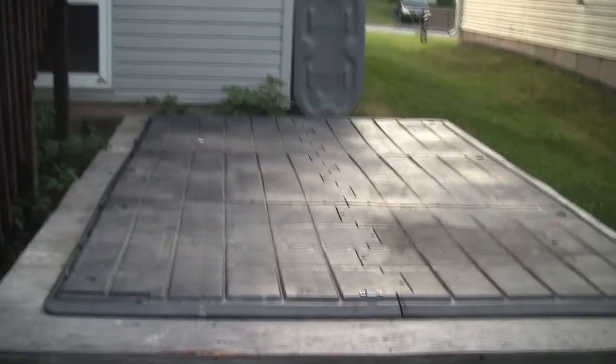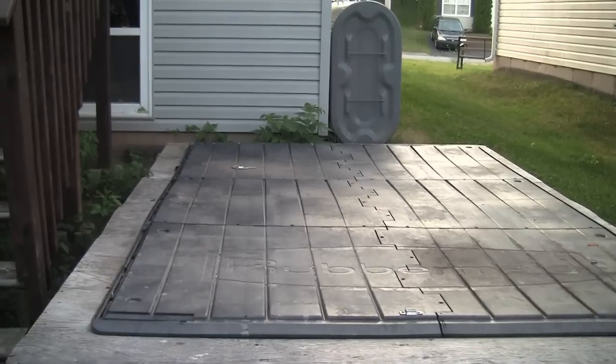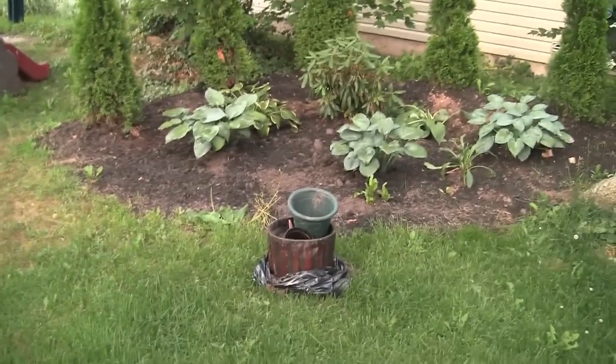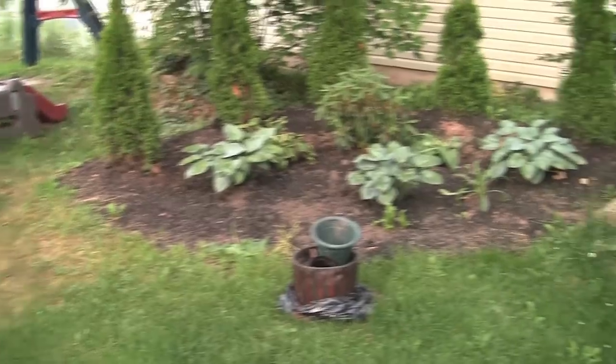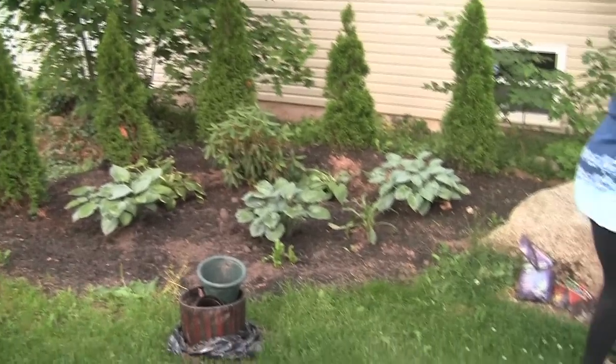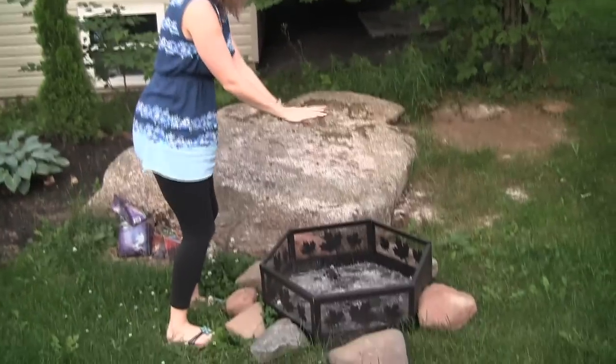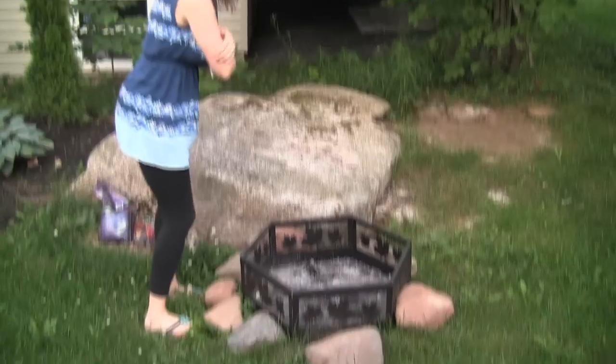There was an old shed that the previous owners had — they took it down or got rid of it. This is a little garden over here with some plants and things, and then we've got a little fire pit right here — there's no fire right now.